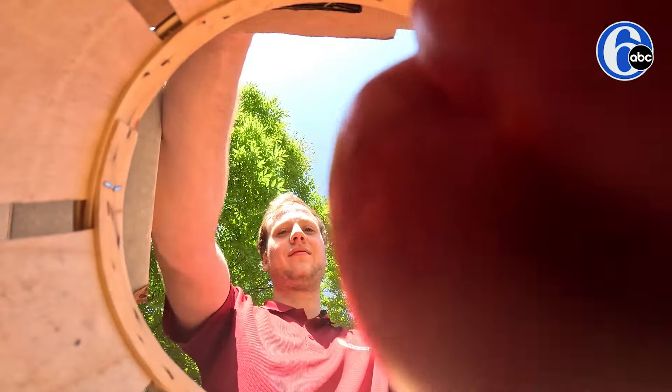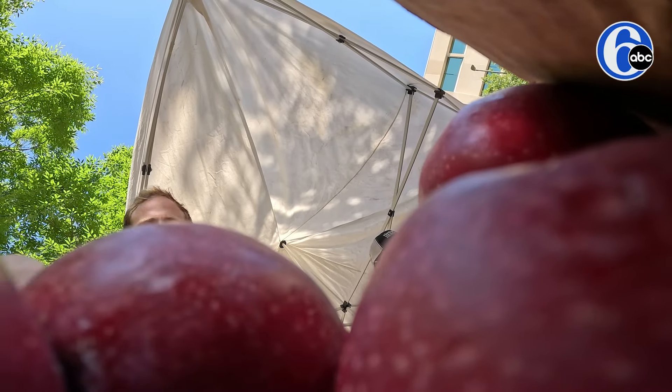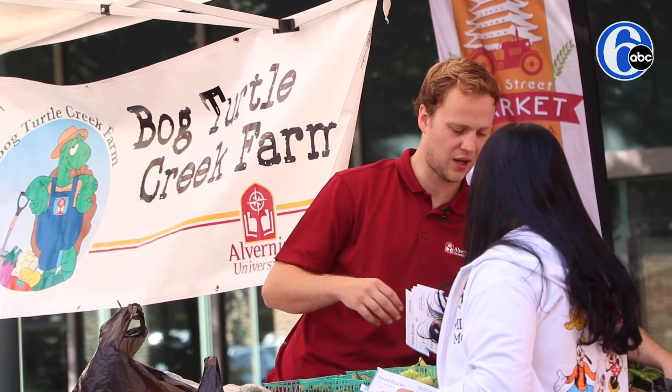We got some nectarines, peaches, pears. Apples are starting to come in right now. Start filling a bag up.